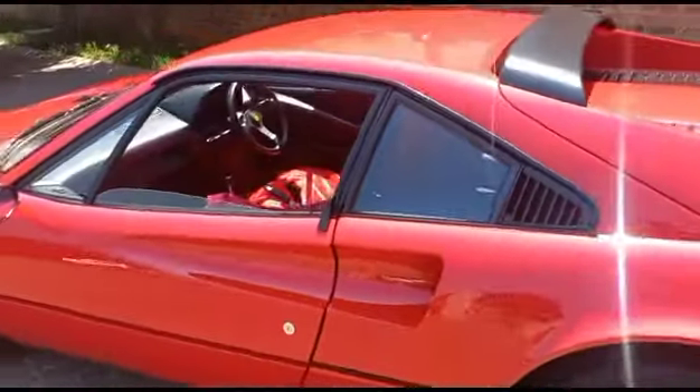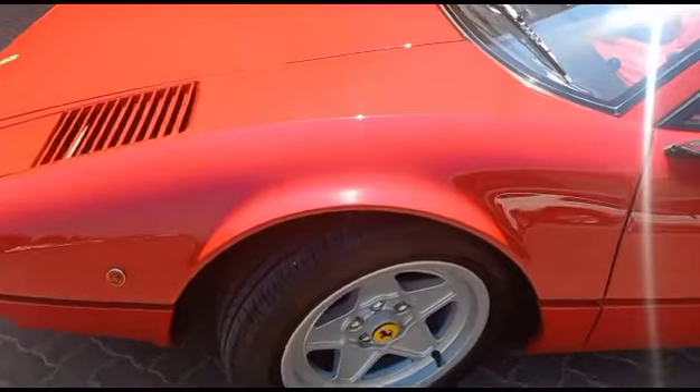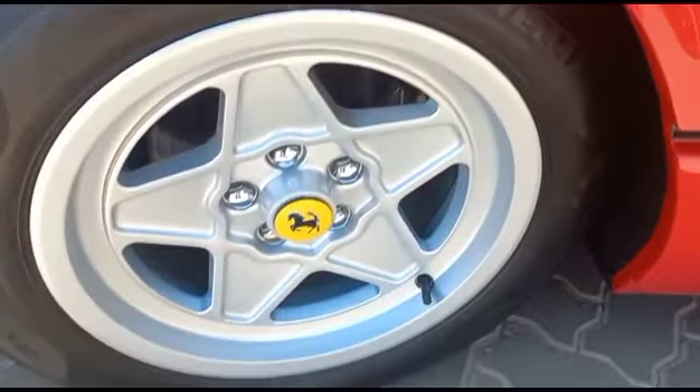Left side front door all good. Left side mirror all good. Left side front fender all good. Left side front rim all good. Tyre still good — six mil tread.